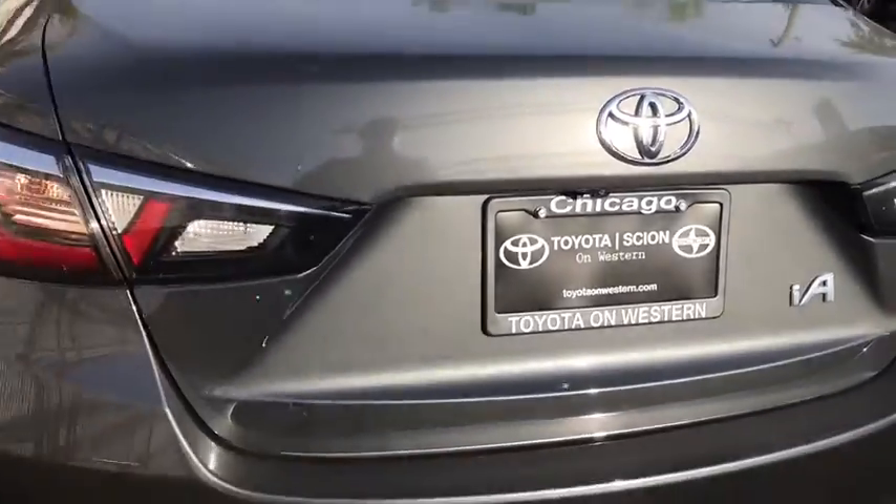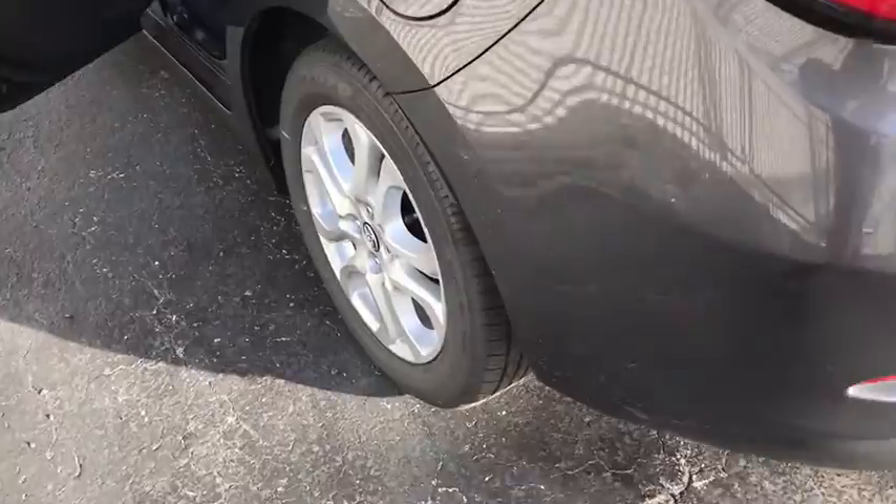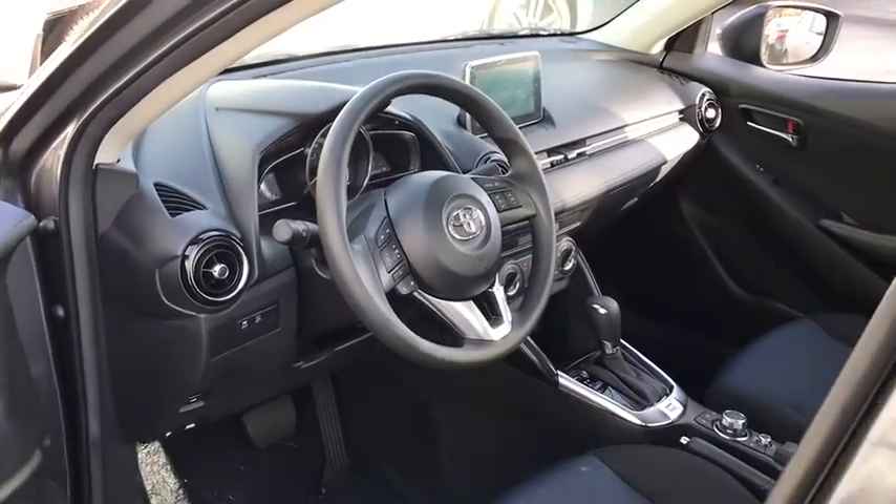Anti-lock braking system, stability control, steering wheel audio controls, traction control, backup camera, keyless entry, Bluetooth, power steering, adjustable steering wheel, keyless start, floor mats, cruise control.